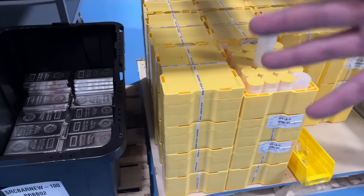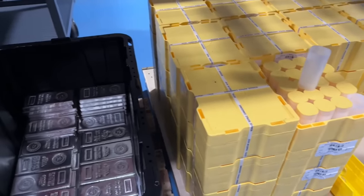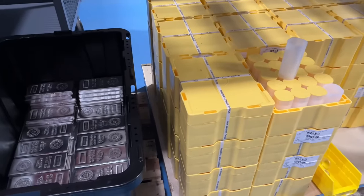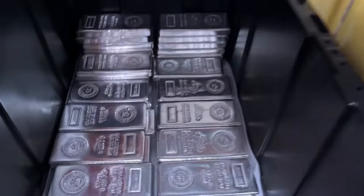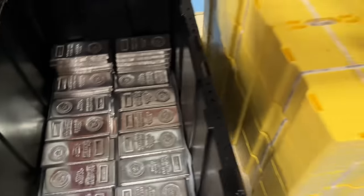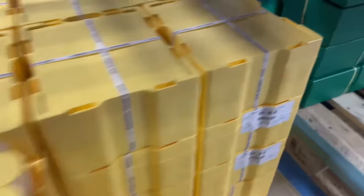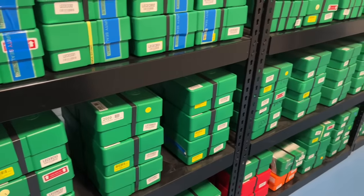We're here at SD Bullion in the warehouse — we're in the vault, really. There's silver and gold everywhere. They have an incredible amount of cool things to see. We got 100-ounce bars, we got the maple leaves, silver eagles. It just goes on and on. It's blowing my mind.